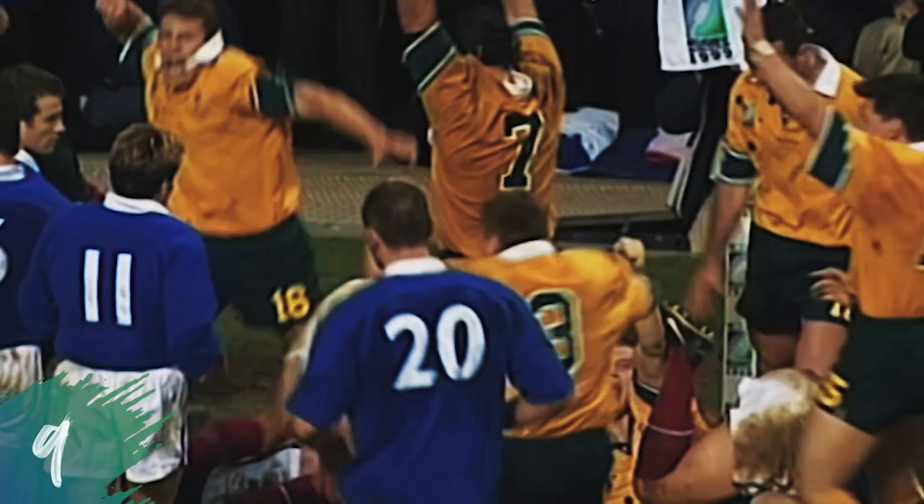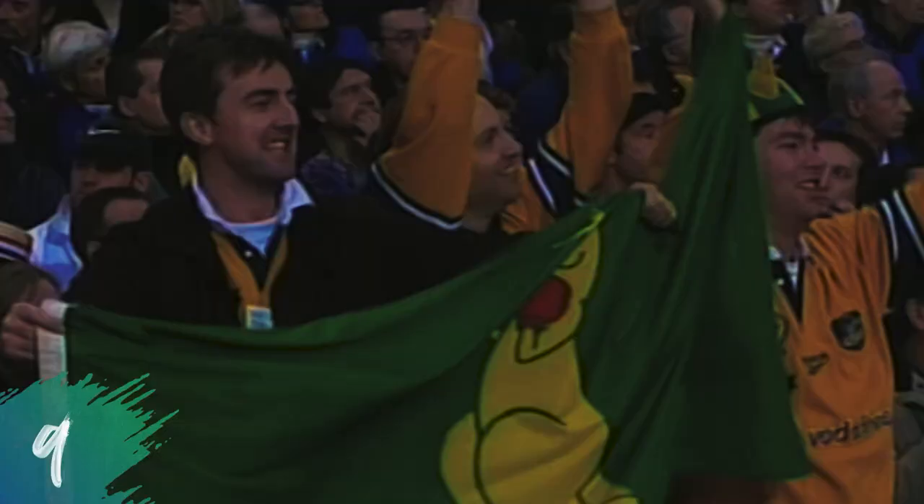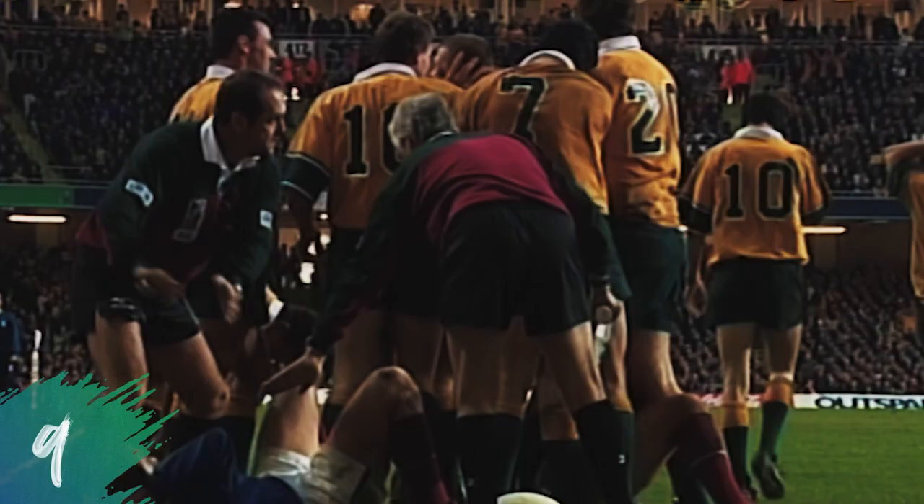Right in the corner. I think it's Ben Tune who got over. And the Australians know that that could be the decisive moment. Ben Tune, the right wing.